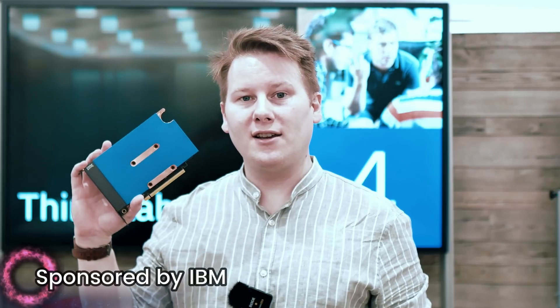I just happened to be here at IBM, so I can show you this — their new AIU, their Artificial Intelligence Unit.